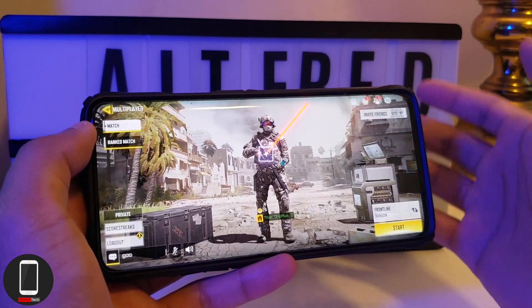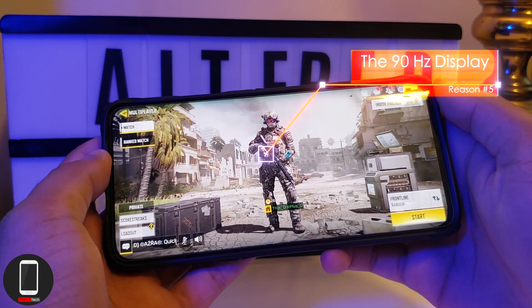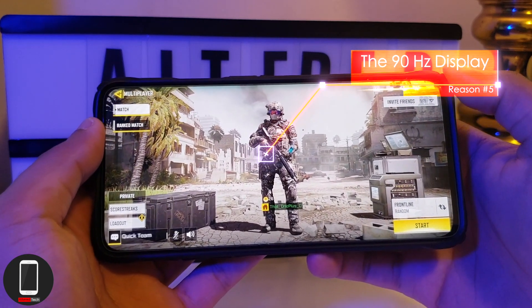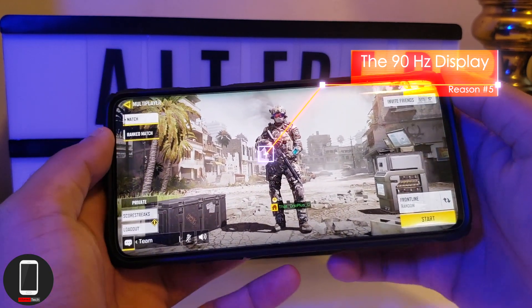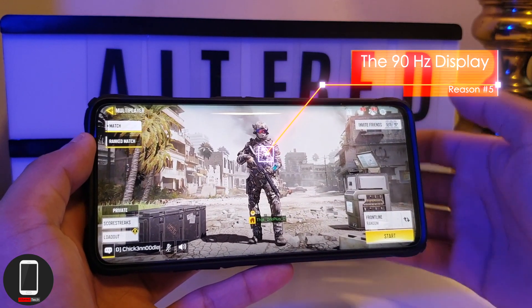Number five — this is going to be the obvious and most popular choice: the 90Hz display. With the 90Hz display everything seems a lot smoother and faster, and it makes the whole Android experience a lot more enjoyable. Some people might not notice it off the bat, but once you get this phone in your hands and use it for a couple of weeks, you will definitely notice a difference.